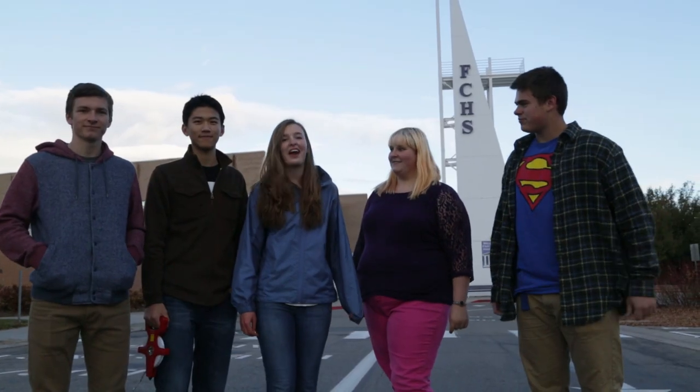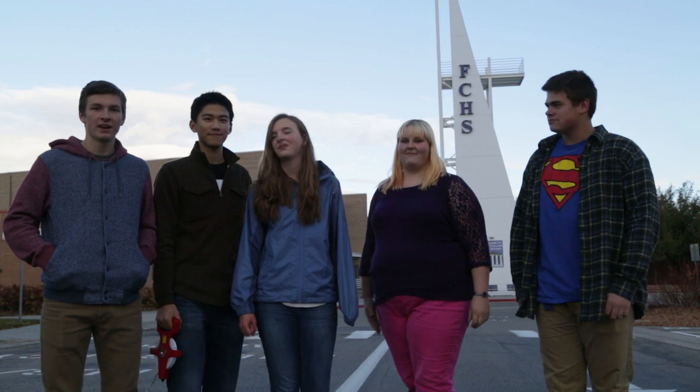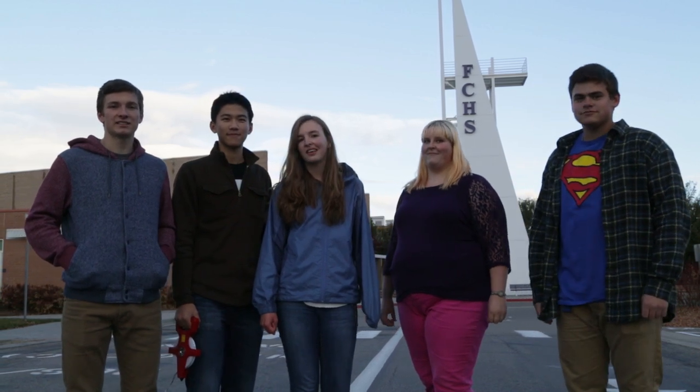We definitely couldn't have figured out the height of this tower by measuring directly. You never know when you'll need to calculate a distance using indirect measurements. This has been Emmett, Armand, Carol, Katie, and Dirk with Lessons That Count — where math stops being confusing and starts being real.